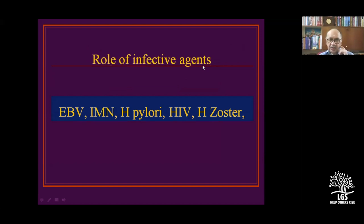A number of infective agents can produce lymphoid tumors: Epstein-Barr virus causing infectious mononucleosis, H. pylori, HIV, and herpes zoster. In clinical findings, if you examine a patient with lymphoma and find features of shingles, that is herpes zoster reactivation by the varicella-zoster virus.